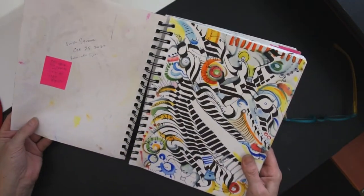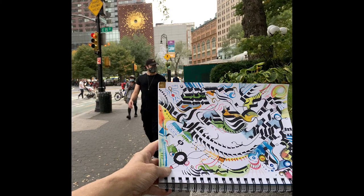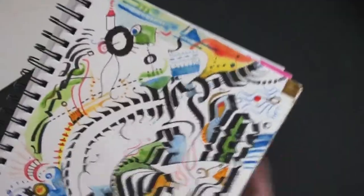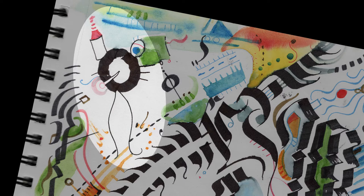Union Square, October 25th. I just wanted to get out and enjoy the sunshine, so I took the L train and sat on the steps at Union Square. I see this weird little guy that showed up — looks like a baby something who's got a bottle and one eye.